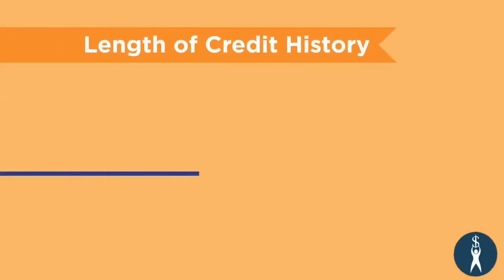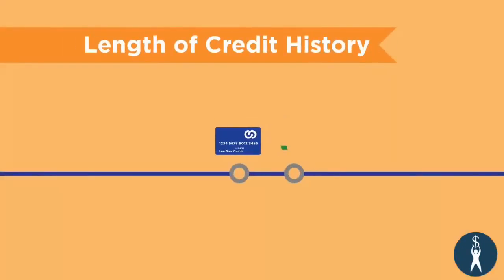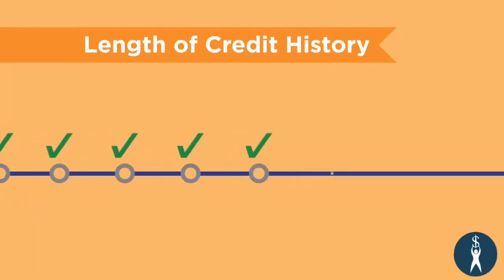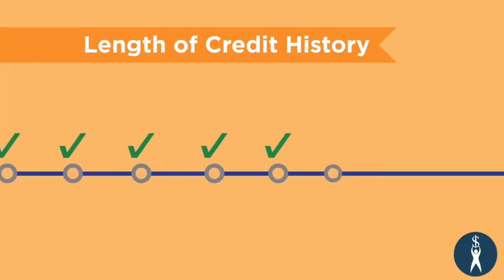Length of credit history takes the average length of time you've had your credit card accounts into consideration. The longer history you have of making payments on time, the better your credit score.